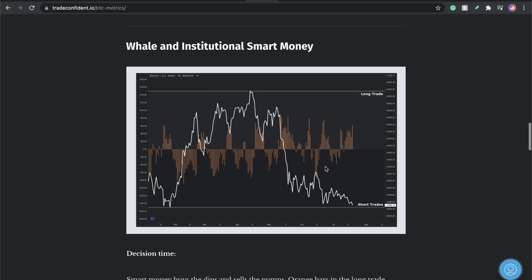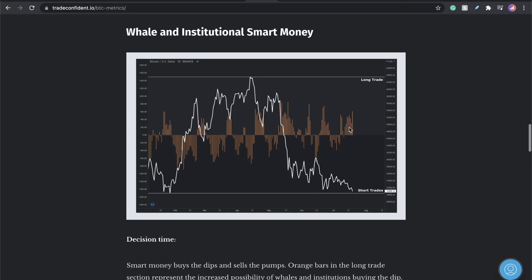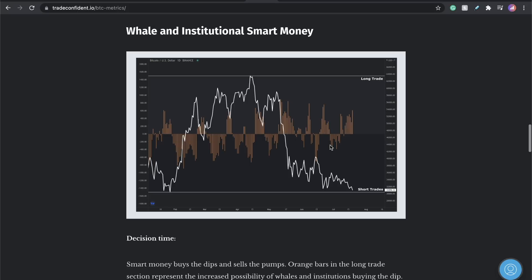Last time we saw this, we saw a nice pump in the market. We saw this happen over here — saw a pump. We saw it over here and we did see a pump. We saw it over there and we did see a pump. Sometimes we're getting moves down, but I'm telling you guys, whales are buying this thing all the way down. They're buying this.